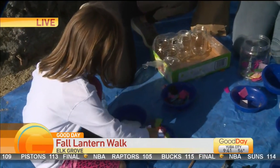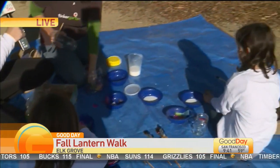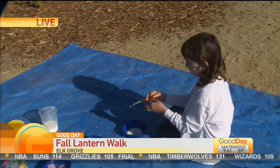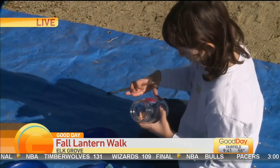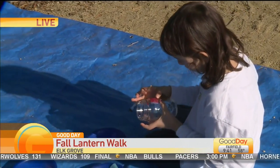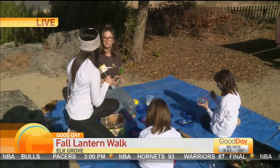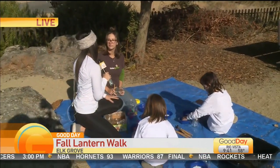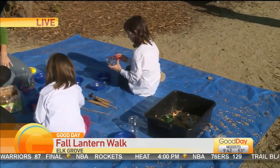With that, we are creating lanterns. You can come and join them — it's at 4 o'clock at Elk Grove Regional Park, for about an hour. We're just going to watch as the sun goes down and celebrate. We sing a few songs to celebrate the change of the season. And it's free — that's the best part. You get to meet people in the community, and it's a fun family event.